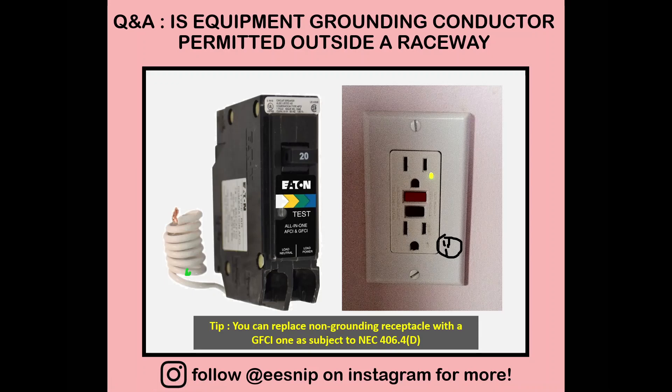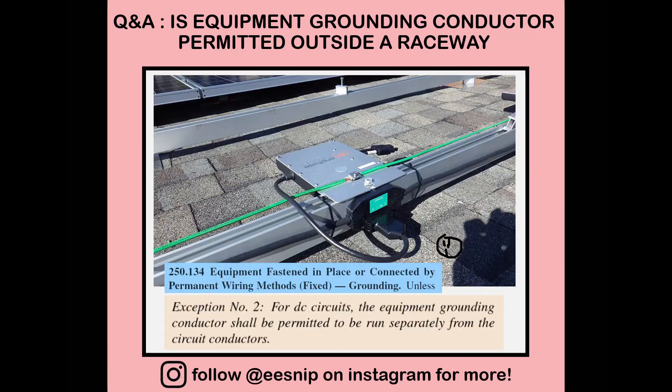Another tip: you can change a non-grounding receptacle with a ground fault circuit interrupter type, since this is allowed by the code. The purpose of equipment grounding is to clear up a ground fault existing in the system, and a GFCI will be a good alternative. That is covered in NEC 406.4 — we won't cover that in detail this time since it's not the main purpose of this video.